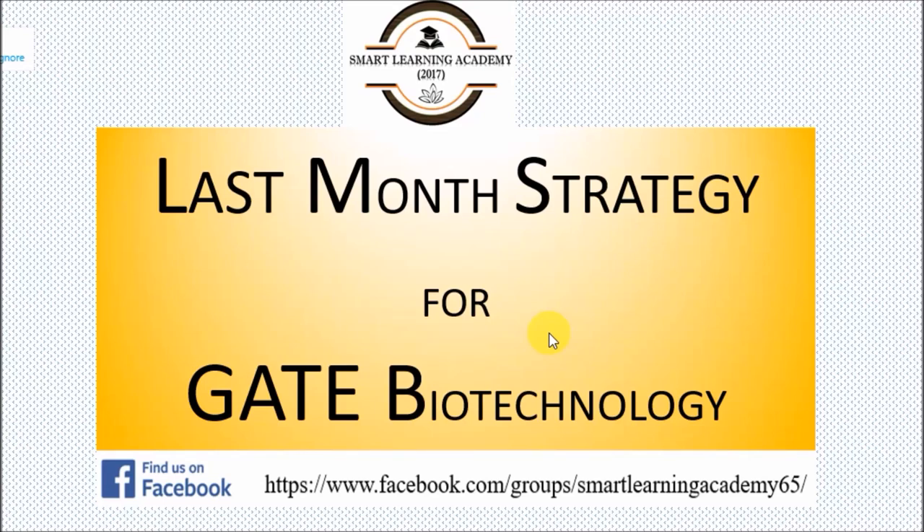Hello friends, welcome to my channel Smart Learning Academy. In this video tutorial, I am going to discuss the last month strategy for the GATE Biotechnology. You can find us on Facebook with the same name, Smart Learning Academy.